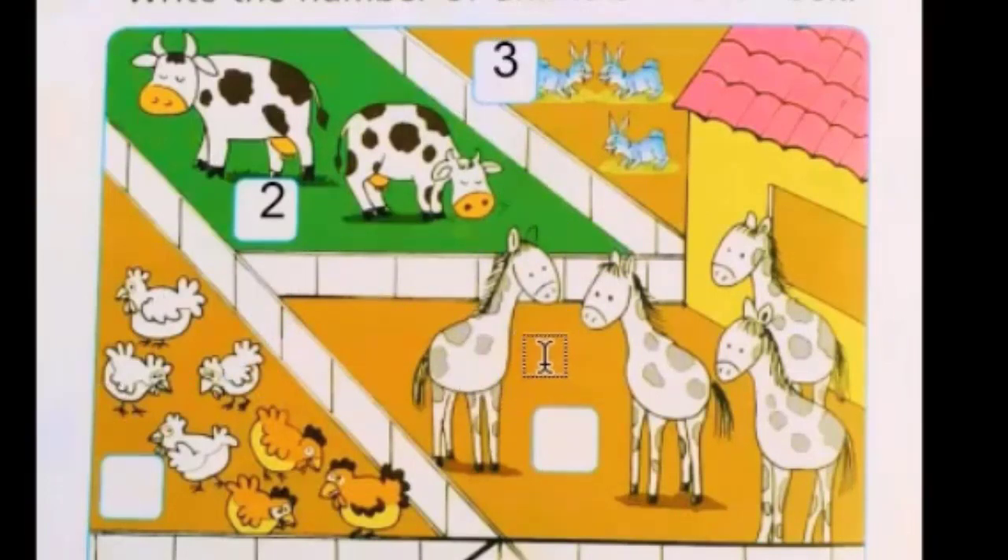These are giraffes. Yes, these are giraffes! So let's count the giraffes: one, two, three, four. You will write number four in the box.